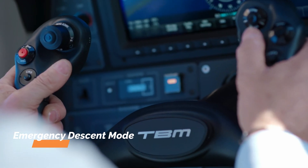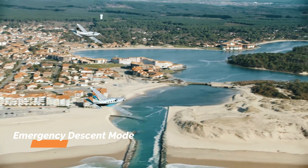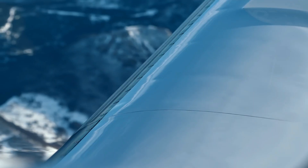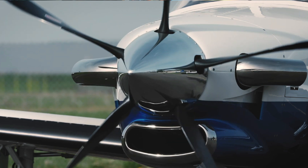It has an emergency descent mode designed to take the aircraft to a safe altitude in the event of cabin depressurization. What makes it particularly powerful in the TBM 940 is that it also uses the autothrottle to reduce power and speed to descend safely. The TBM 940 also has an automatic de-icing system that detects and prevents icing, and a Hartzell 5-blade propeller designed to improve takeoff distance, climb, and cruise speed.